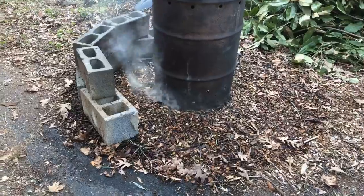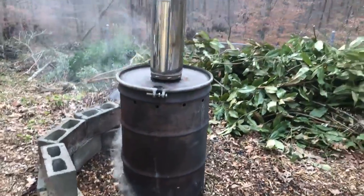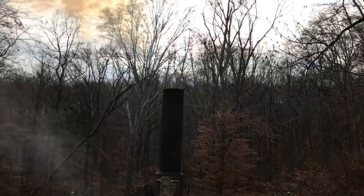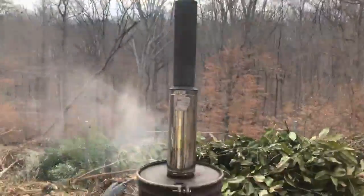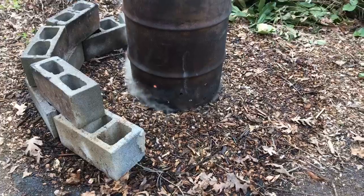Most of it gets sucked up into the barrel itself and keeps it burning. It has been burning for several hours, and as it burns the top is really clean out the top. You have a little bit of residual smoke once it cools off, but we are making charcoal that will be ground up and used in the garden.